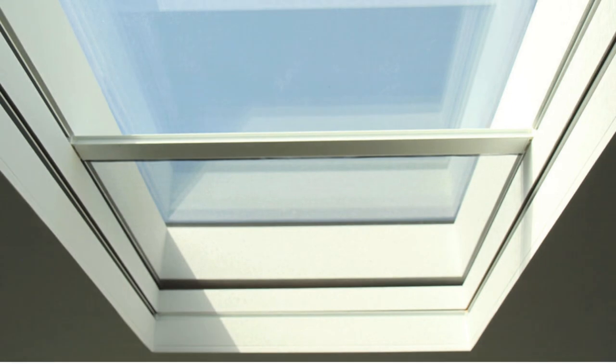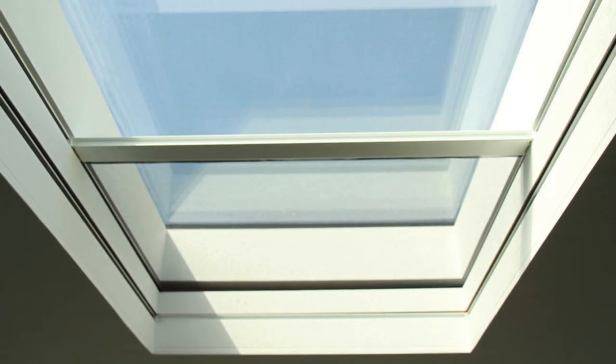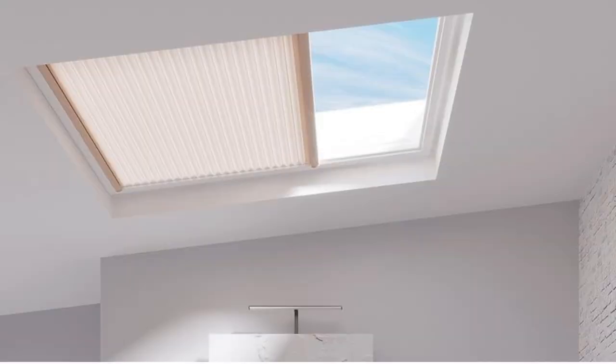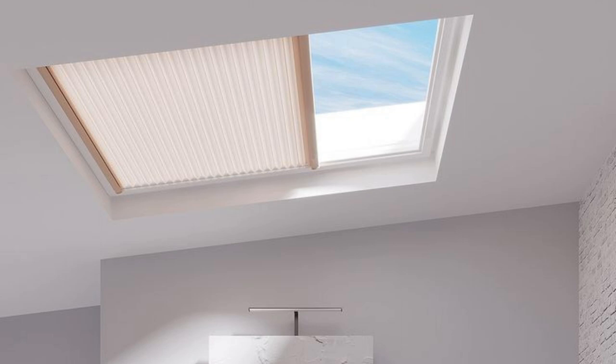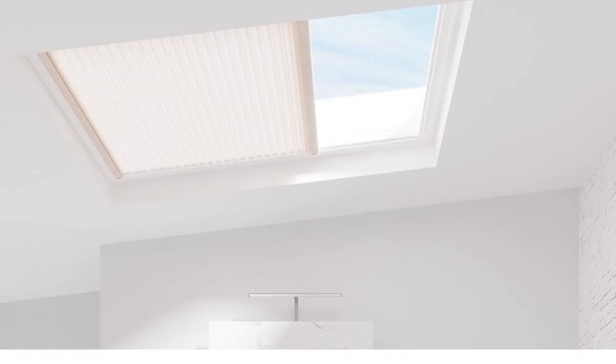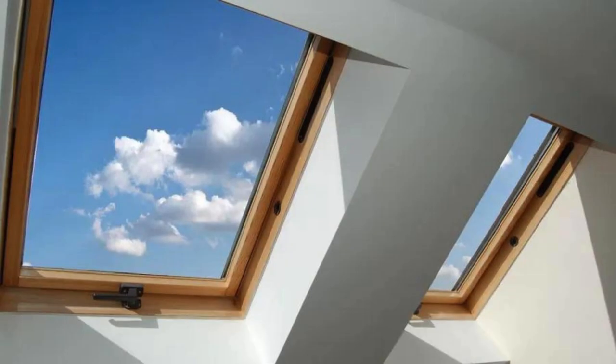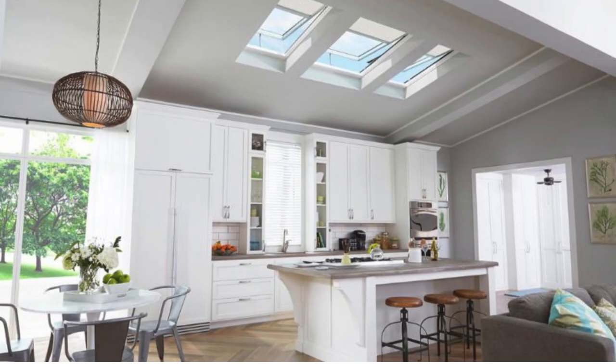Beyond their aesthetic qualities, skylight shades contribute to energy efficiency by providing insulation, helping to regulate temperature and reduce energy consumption. They act as a barrier against harsh sunlight, preventing excessive heat gain during warmer seasons and minimizing heat loss in colder weather. This dual functionality not only promotes a comfortable indoor environment, but also aids in cost savings on heating and cooling expenses.